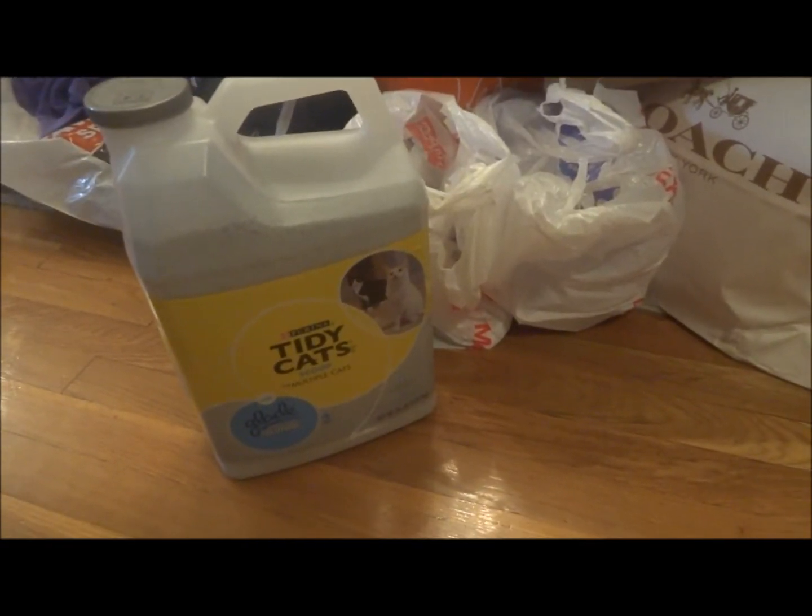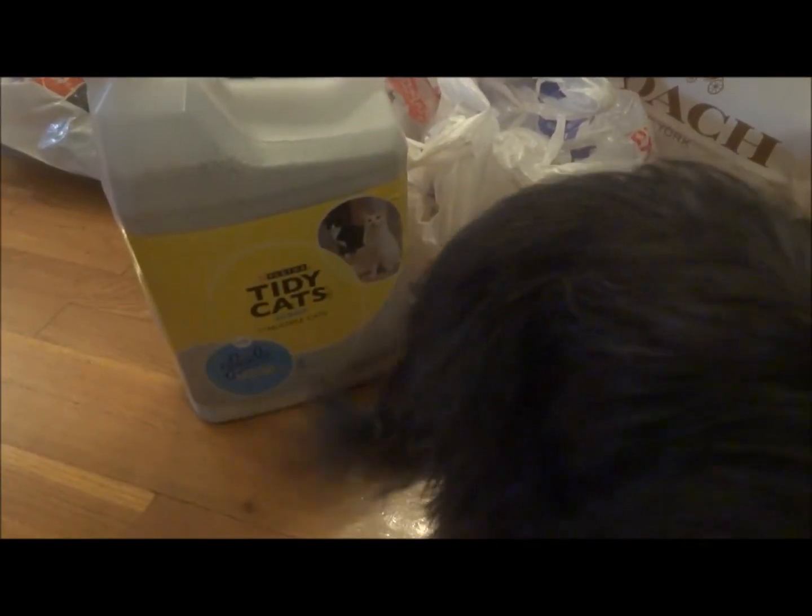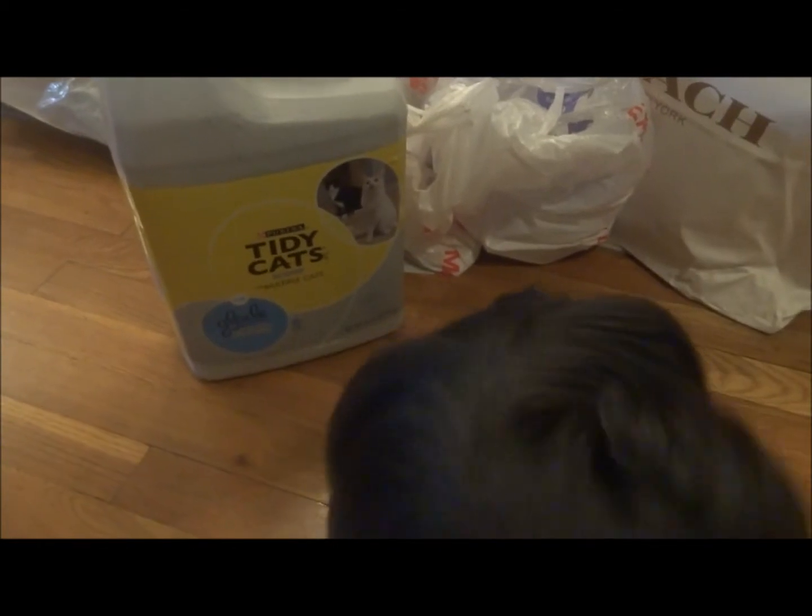Hey guys, so I went to Target and I want to show you everything that I got — and there's my dog.